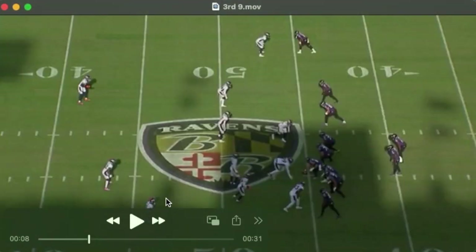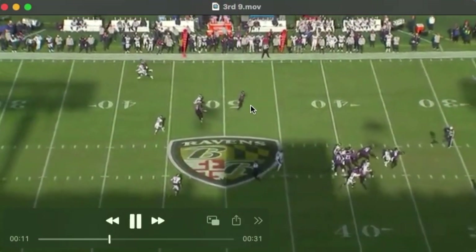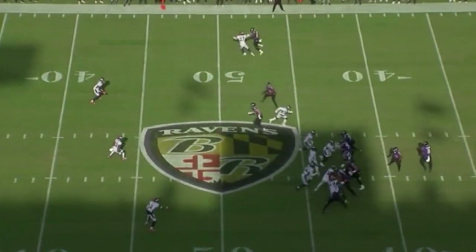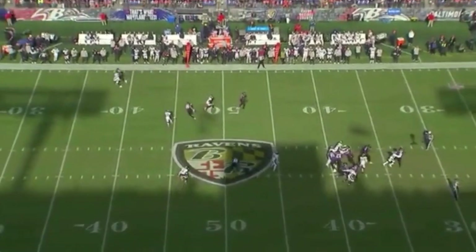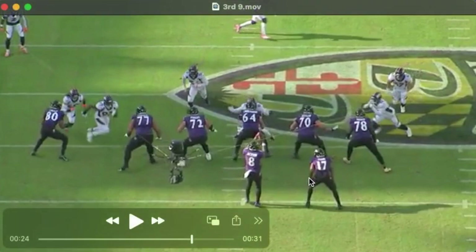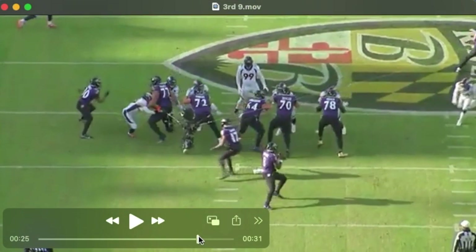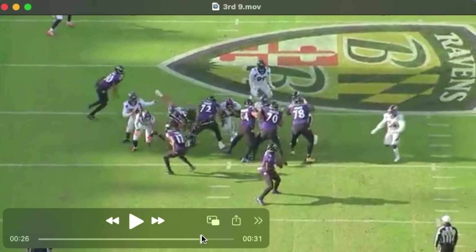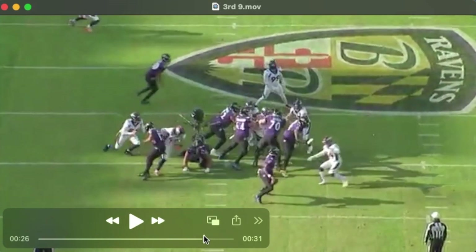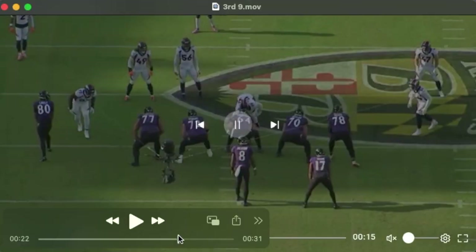Third and nine. Broncos send six. Lamar's got to get this football out to one of these hot routes right away, even though they're short of the sticks. He somehow makes a miraculous throw. Look at it from this angle — he sees that pressure coming. I think he should get this football out. You can see him pump, pull the ball down, his eyes come back to the likely side, and at that point it's too late. He kind of makes this miraculous throw.